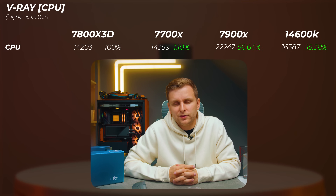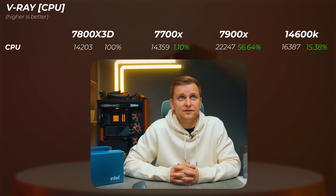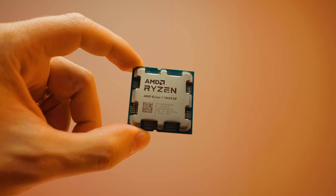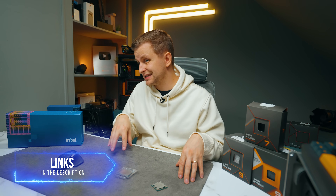In V-Ray the 7700X is only 1.1% faster than the 7800X 3D - so the V-Cache makes essentially no sense here. The 7900X is 56% faster and the 14600K about 15% faster. So is the 7800X 3D a creator CPU? Honestly, not really - and now I understand why AMD didn't want to send it to me. If you're a gamer who occasionally edits video or photos it's okay, but it's clearly more optimized for gaming. Stay tuned for the 7950X 3D video - with 16 cores and even more V-Cache, that could be a very different scenario.